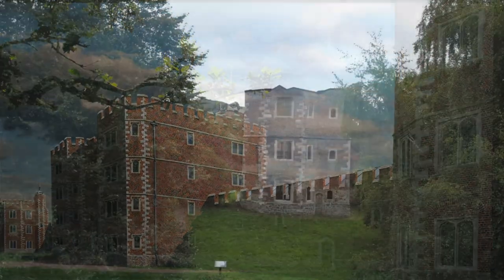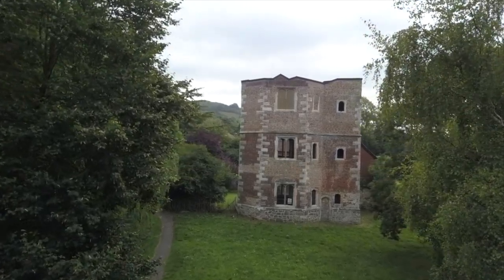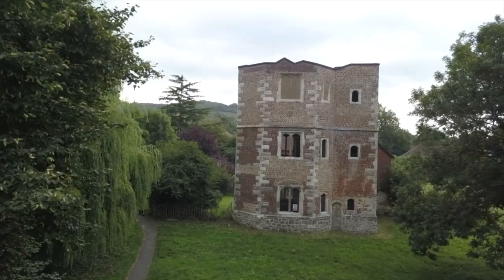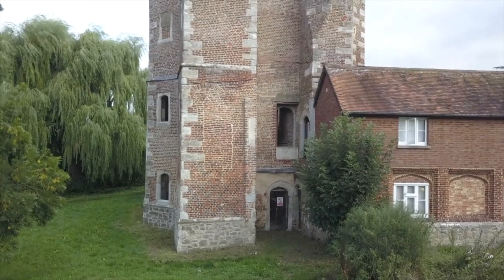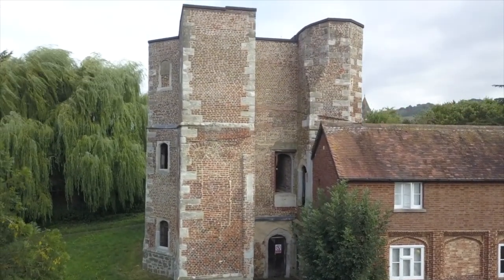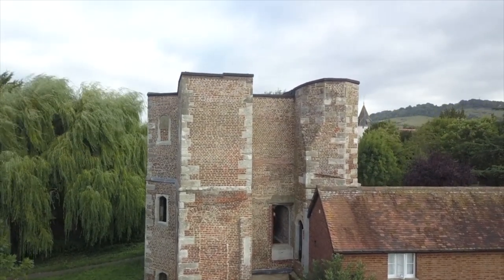Although only a fragment of the original building survives, Otford Palace is simply dripping with Tudor history. Many of the most recognisable names of the period have walked its corridors and strolled among its pleasant gardens, but before we come to talk about the palace's Tudor history in more detail, let us first talk a little bit about the palace's origins.